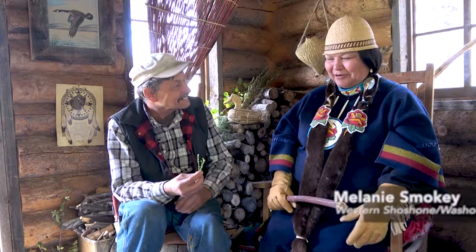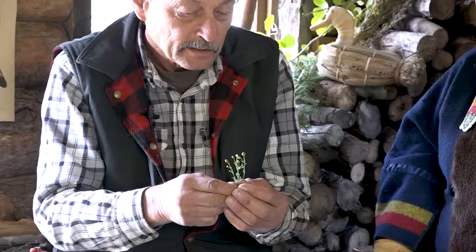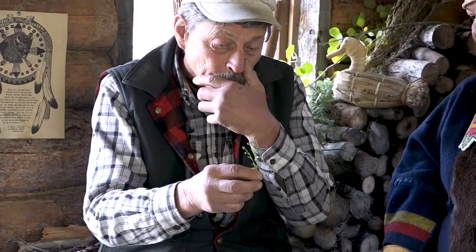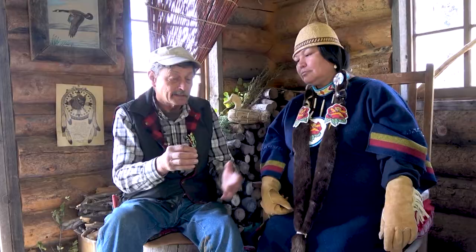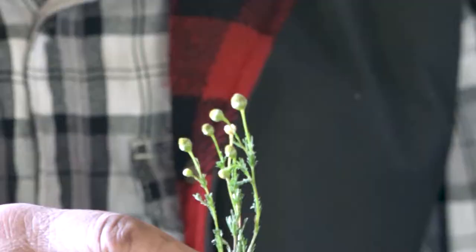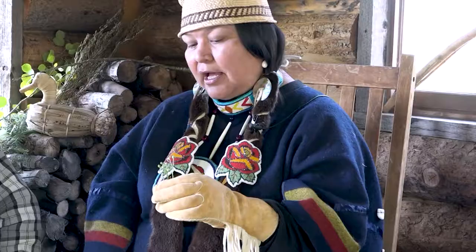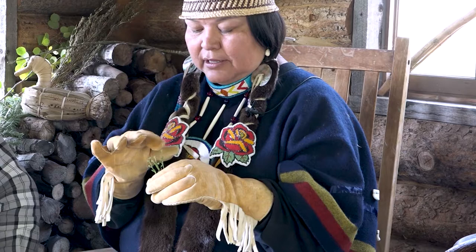Do you want to do something about pineapple weed? Yeah, they're fun. It makes me smile right away — it's one of those kind of plants. The Latin name for this is Matricaria matricarioides, and that means something to a botanist because that's the same genus as German chamomile. Most of the other chamomiles are matricarias also, so this is really an American wild chamomile.